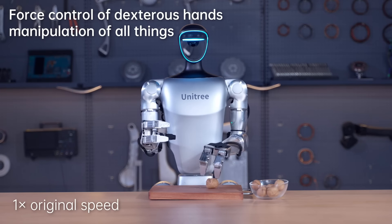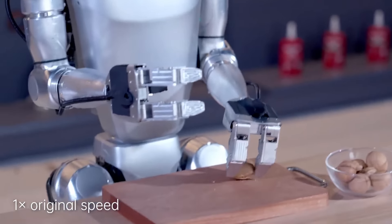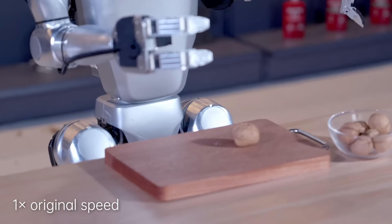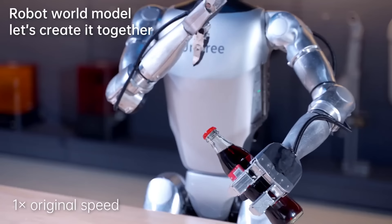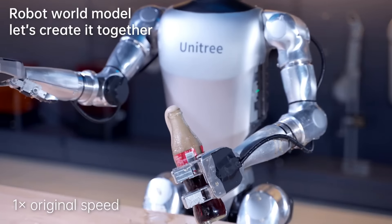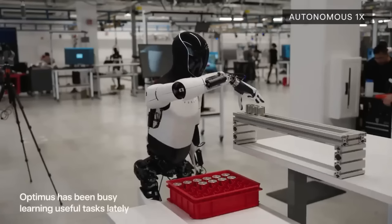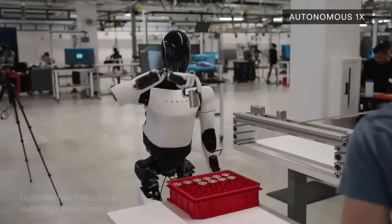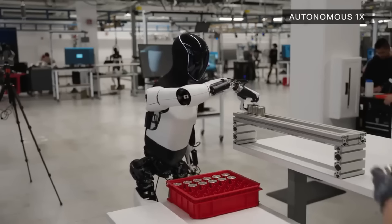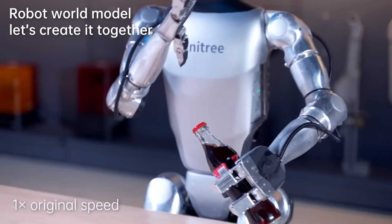This demo of it smashing a walnut is quite interesting — it shows the sheer power of its hand, which can be used like a hammer. However, it smashed the insides of the walnut too, so you won't be able to eat it. And this demo of it chopping the top off a Coke bottle — the speed is just insane. Compared to Figure AI, Tesla Optimus, or Sanctuary's Phoenix, they are so slow compared to Unitree. You can see the most recent Tesla Optimus video of it sorting batteries, and it's noticeably slower than the G1.